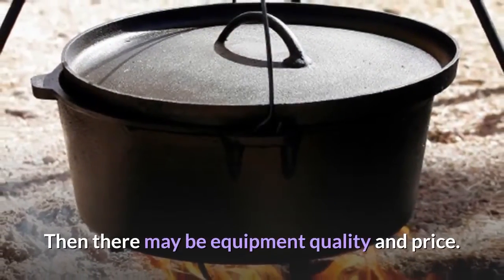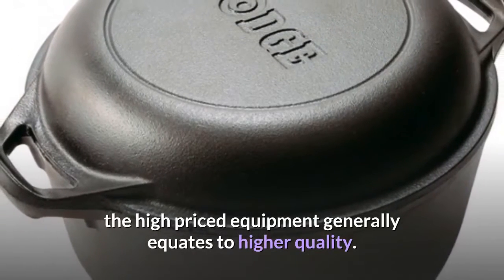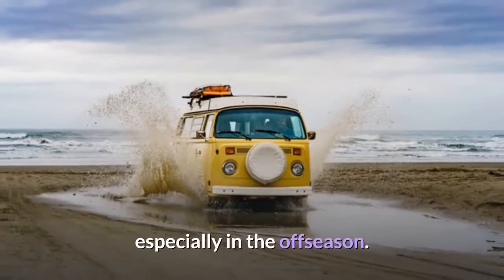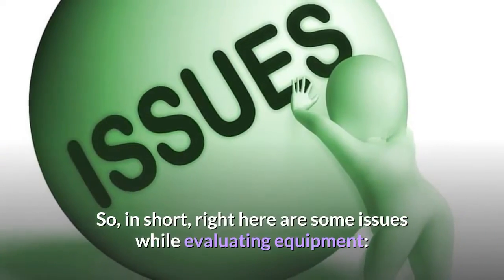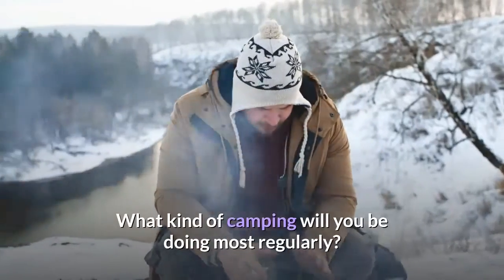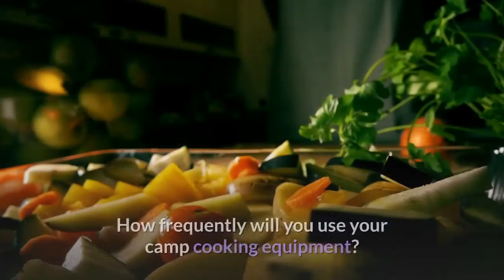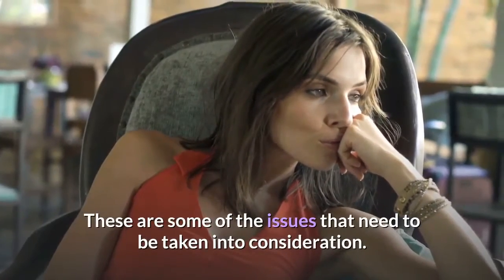Then there is equipment quality and price. Like most everything, the high-priced equipment generally equates to higher quality. But that does not mean there aren't good quality gears being sold at discounted prices, especially in the off-season. In short, here are some issues to consider when evaluating equipment: How experienced are you at camp cooking? What kind of camping will you be doing most regularly? Will your equipment need to be backpacked in? What is your equipment budget? How frequently will you use your camp cooking equipment?